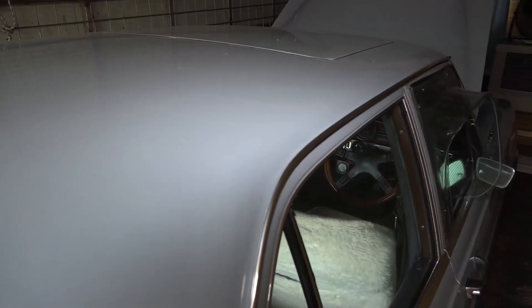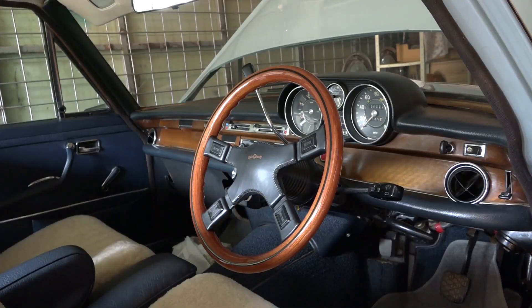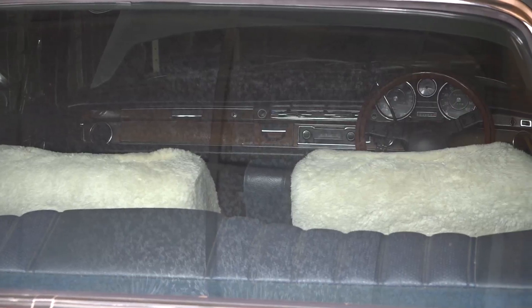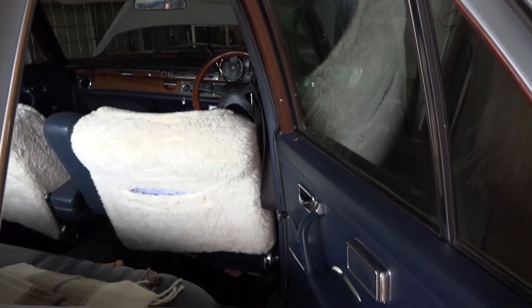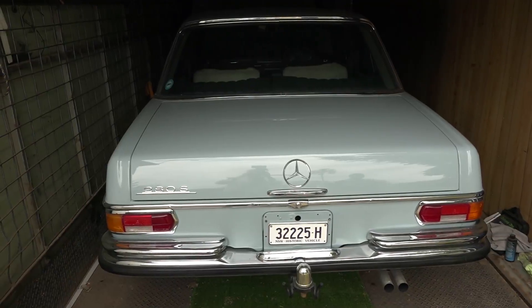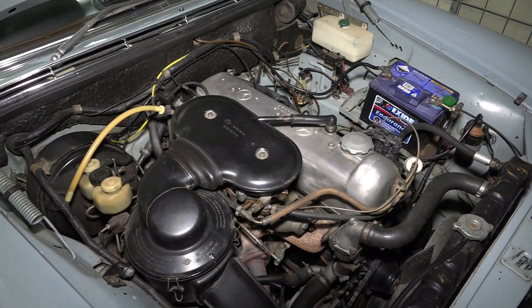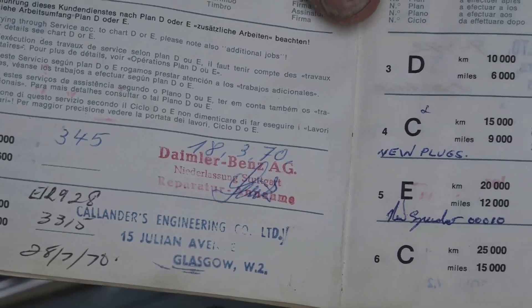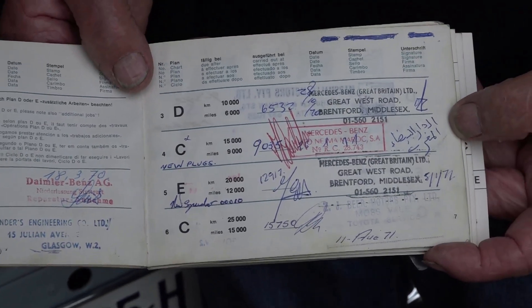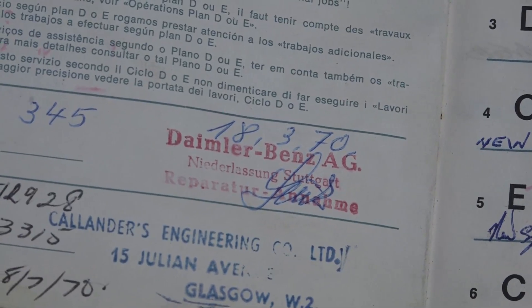Into the next shipping container — a 1970 Mercedes-Benz 280S. Story on this one: it was bought new in Germany, a bloke used it for two years and then brought it out here, sold it, and the family had it up until we got it about seven or eight years ago. My wife bought it. It's virtually totally original. The first two services were written in German in the book.